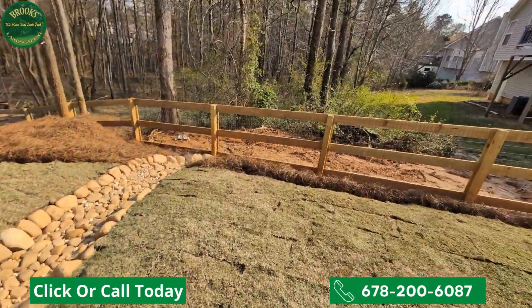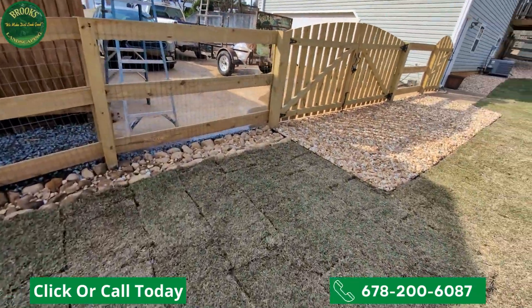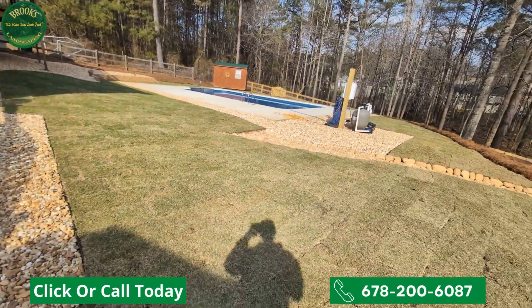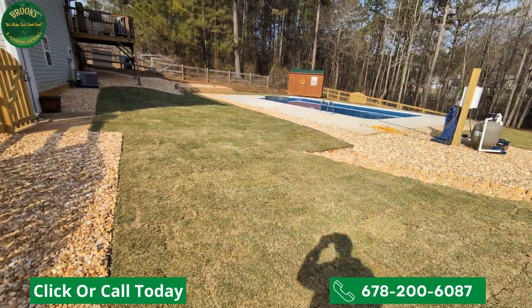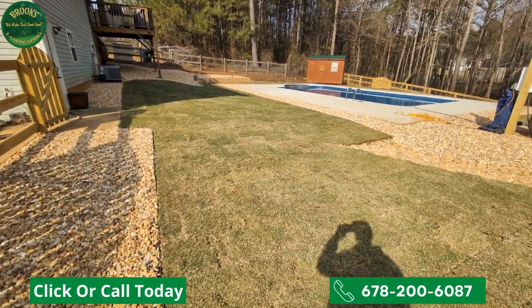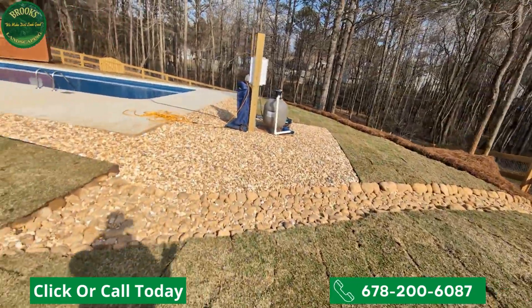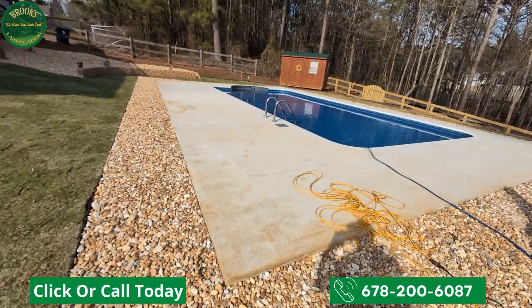All brought to you exclusively by the professionals right here at Brooks Landscaping — we make dirt look good like you never thought we could. If you're a landscape professional looking for a better way to grow your business, make sure you check out Landscape Gigs. If you're a homeowner in the Bent Water, Seven Hills, Paulding County area and you need to solve a landscape problem on your property, look no further than the professionals at Brooks Landscaping. We've been solving landscape drainage problems and providing outdoor landscape enhancements for over a decade.